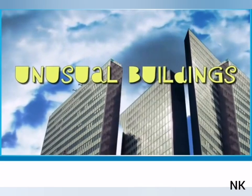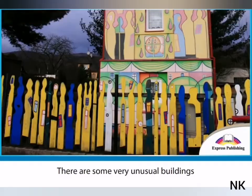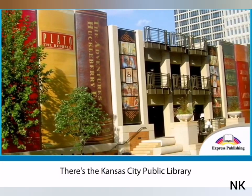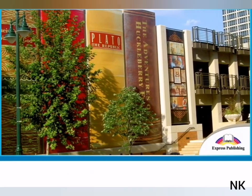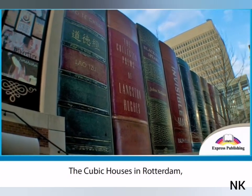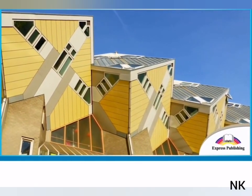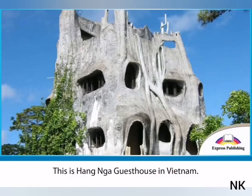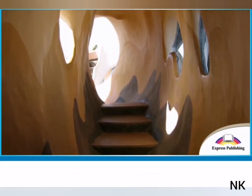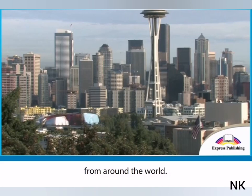Unusual buildings. There are some very unusual buildings around the world. There's the Kansas City Public Library in the United States — it is the perfect building for a library. The cubic houses in Rotterdam in the Netherlands are very strange. And what about this place? This is Hang Nha Guesthouse in Vietnam. Here are two more unusual buildings from around the world.